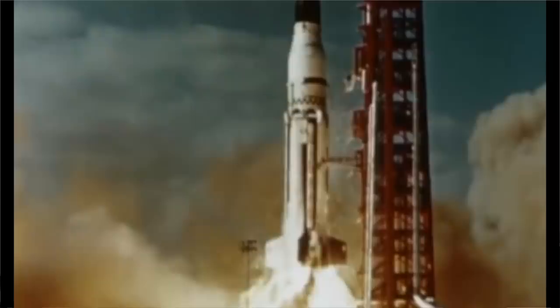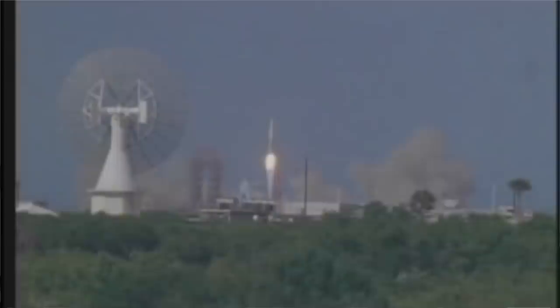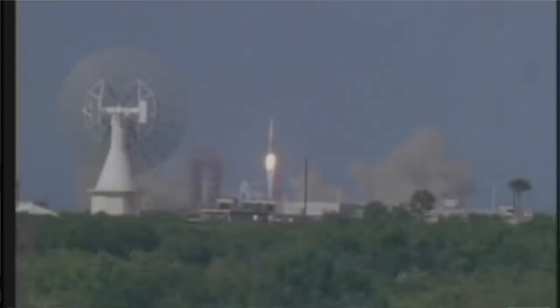The first four Block 1 Saturn 1s didn't have fins. The Block 2 got fins because, of course, this was a Von Braun rocket — and the fins also took structural load while sitting on the pad. The test rockets, these early Block 1s, never made it to orbit. They had an instrument unit inside the first stage, but once they switched to the S4B upper stage, the instrument unit moved to the top of that stage instead.